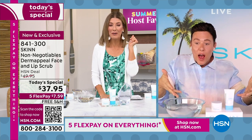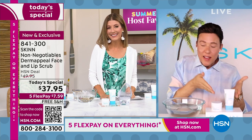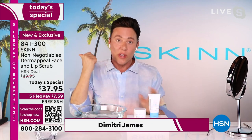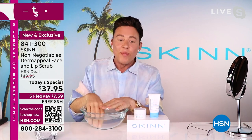My skin doesn't show it, right? Thanks to Dermapil. I didn't even know we were doing this right now. This is pretty exciting. It's like your own little mini Today's Special. I'll be there June 11th for a different Today's Special, like a really big one too.